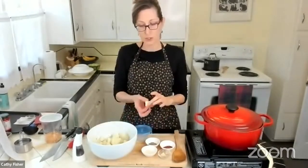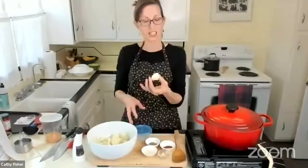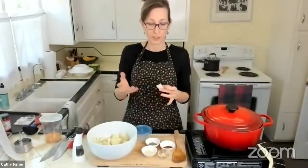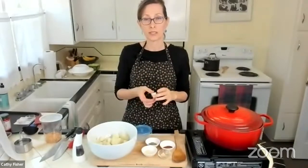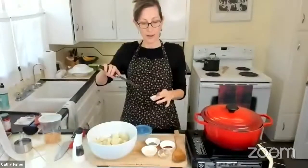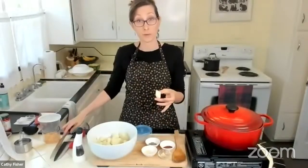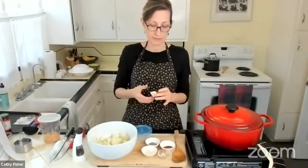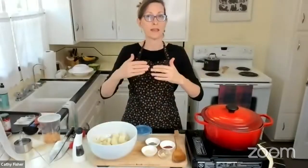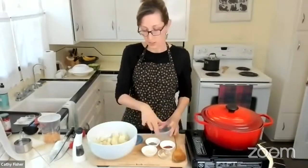The trick with these is you just want to cook them for about five minutes once they come up to a boil. Cut them in large chunks, cover with water, bring to a boil, and boil for about five minutes. Keep an eye on them and poke them with the tip of your knife or a fork. You want them tender but not falling apart — it's better to have them slightly firm than too cooked.